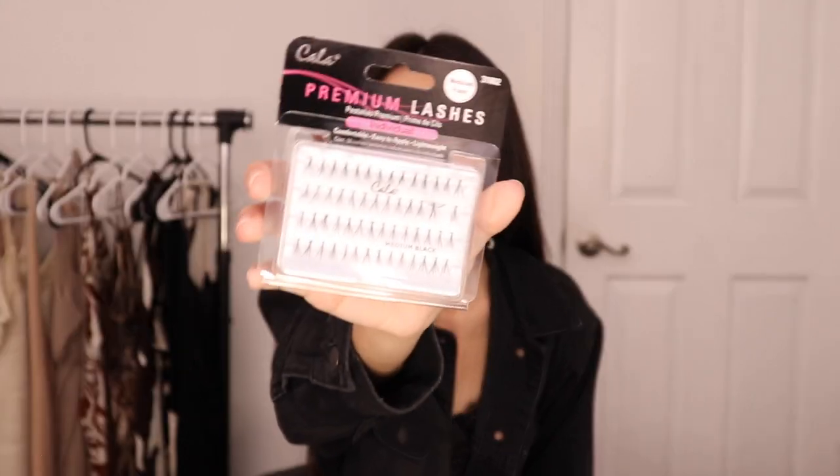Since I'm trying out lashes, I also got their premium lashes — these are the individuals in the medium flare. You just put these on individually where you want it to be full. I've tried individual lashes before, a long long time ago, but I don't normally wear lashes unless it's for a shoot or something. I'm really excited to just explore the world of lashes and try some looks out.